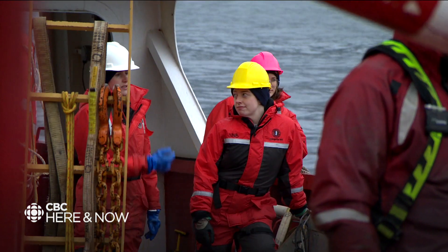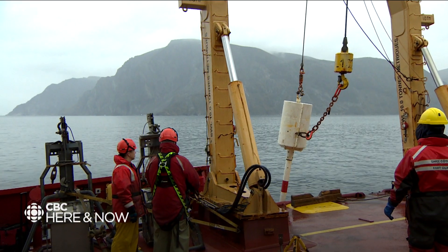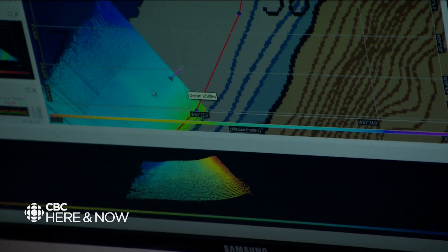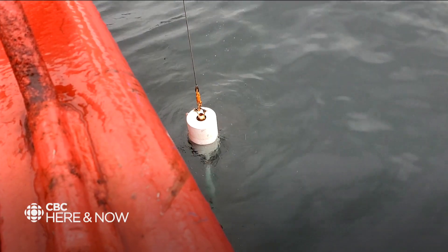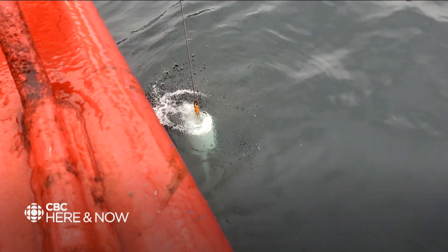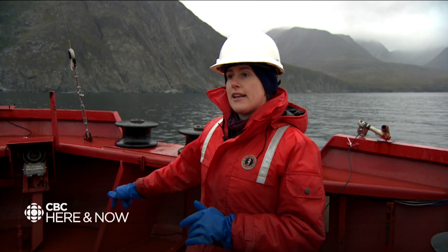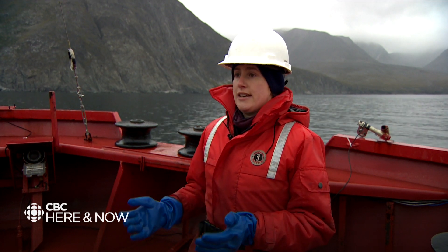Laura is trying to figure out if an underwater landslide occurred in Nafauk Fjord. Some multi-beam data of the seabed shows an outline of what they think might have been a slide. We're going to take a core within that landslide deposit and one outside of it, to find out how old this landslide is.